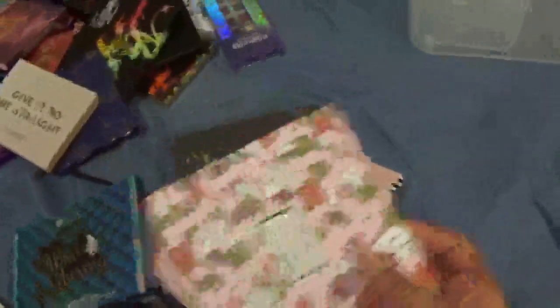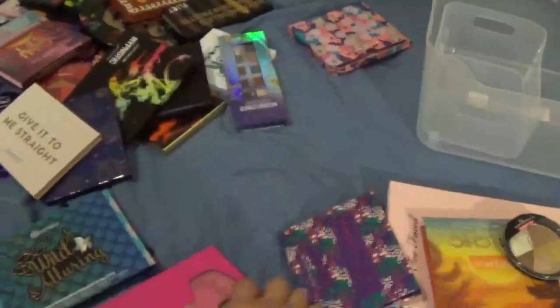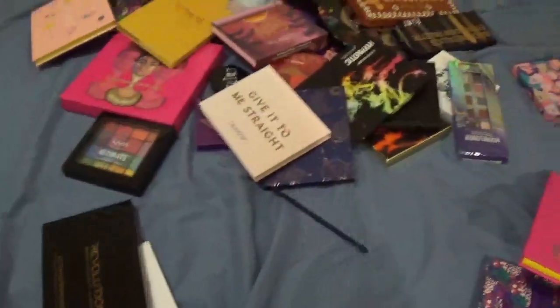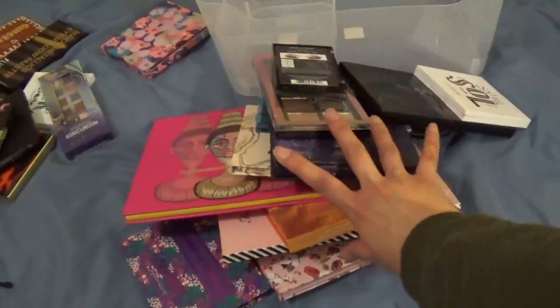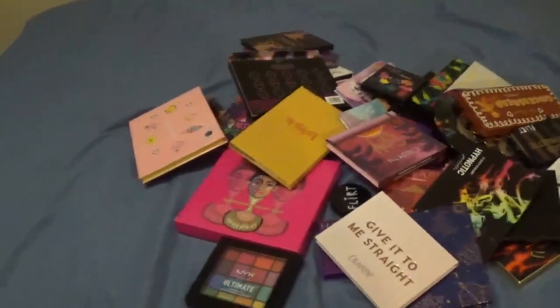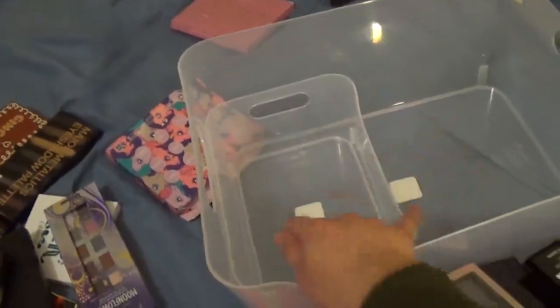So I ended up getting rid of about fourteen palettes — one less than my goal of fifteen, but I think that's still pretty good. These are ones I'll be okay letting go of, and a lot of them — because they're new — I still want to play with to really see if I'm going to end up keeping them.